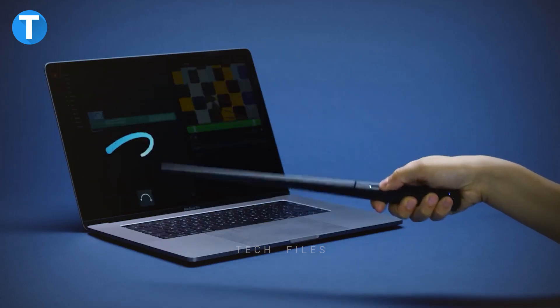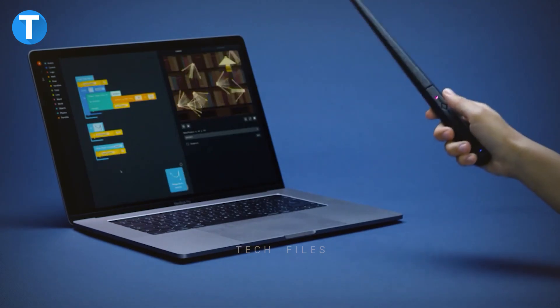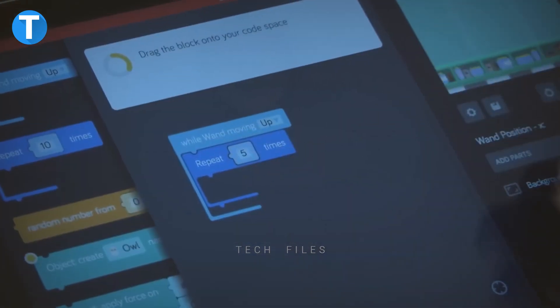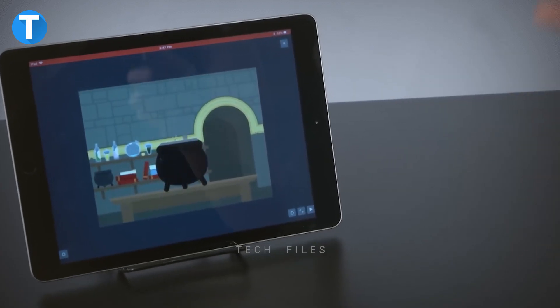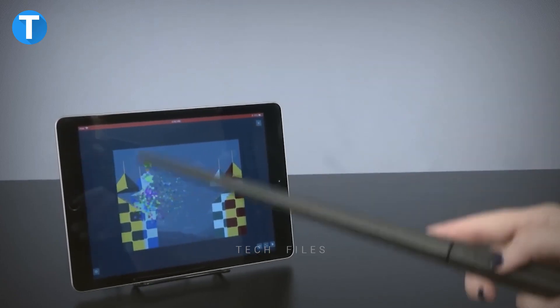You connect the wand to your tablet or computer to start creating within the wizarding world. When you wave your wand, you'll see instant effects on the screen. You can make feathers fly, goblets multiply, fire flow, pumpkins grow, and do much more with the spell motions, wizarding artifacts, sweets, and over 200 sounds. The Harry Potter Coding Kit costs around $99.